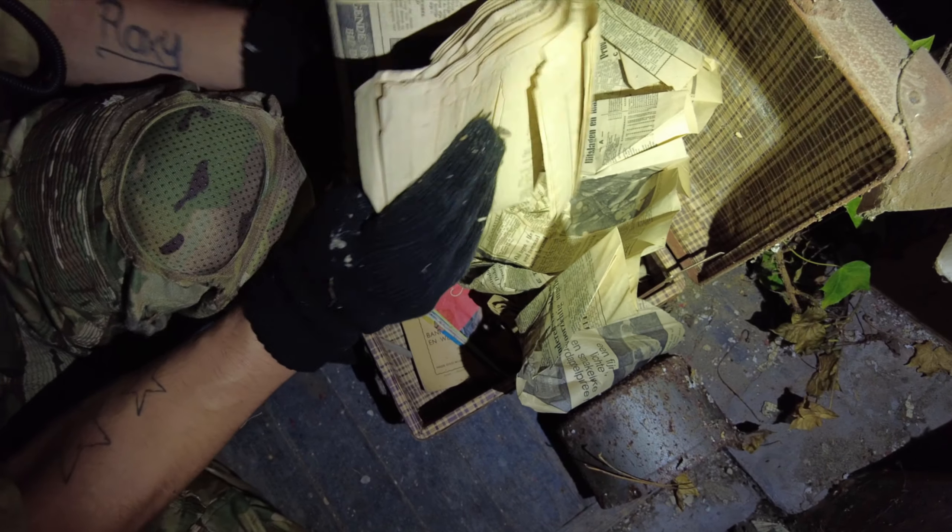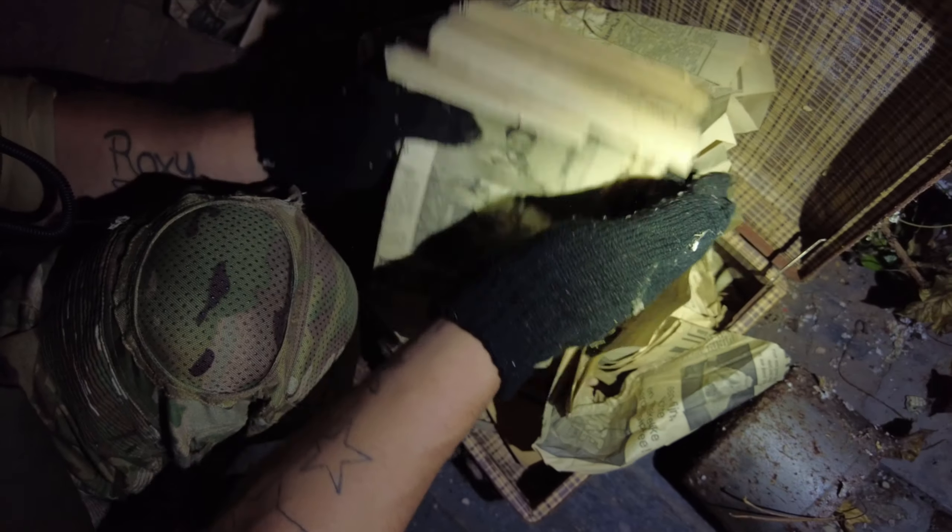A suitcase. I think it's empty — nope! Oh my god, what the heck! There is something inside, guys. Money? If this is money, I'm gonna see somebody go crazy. A pack of money — well, it's cut-up newspapers, wrapped up. All the same.